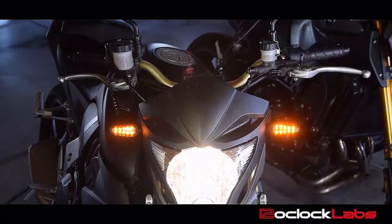Finally, some turn signals that are as bright as your headlights. At 12 O'Clock Labs we care about how bright your turn signals are, and that's why we source the absolute brightest LEDs we can get from the manufacturers.